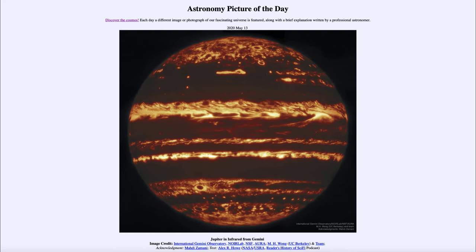Today's picture for May the 13th of 2020 is titled Jupiter in Infrared from Gemini. This is an image of the planet Jupiter, the largest planet in our solar system. It may not look like other pictures of Jupiter that you have seen, because this is an infrared image looking at longer wavelengths than visible light.